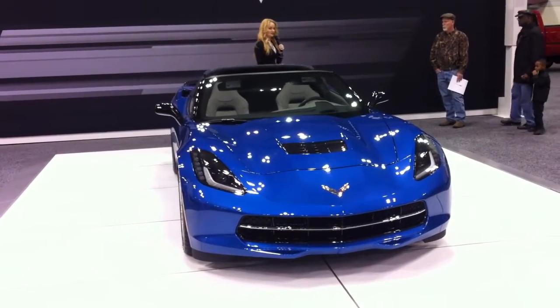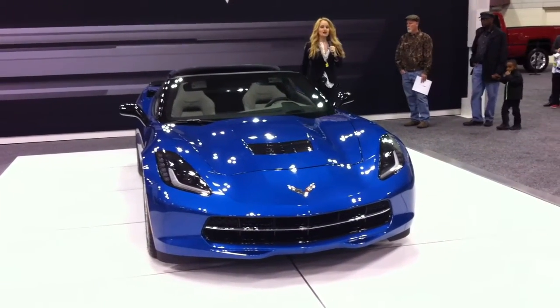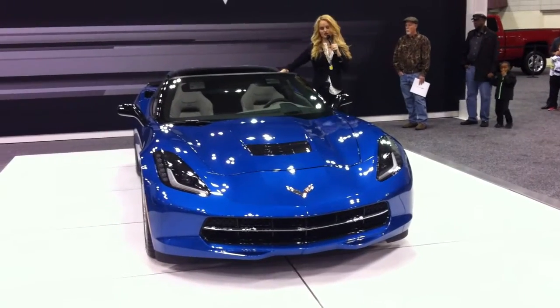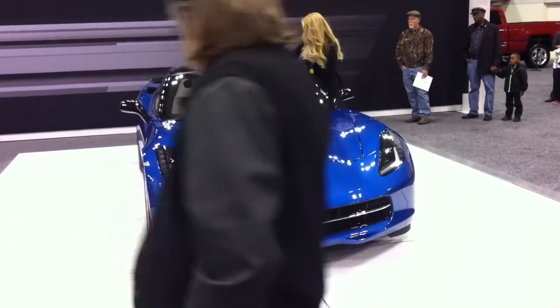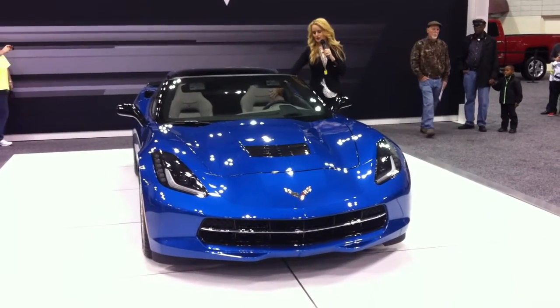It looks a little different if you don't have the Z51 Performance Package. On the inside here, there's tons of new technology and amazingly comfortable seats. This is the Napa leather — I call it the butter leather — it's real soft and supple.